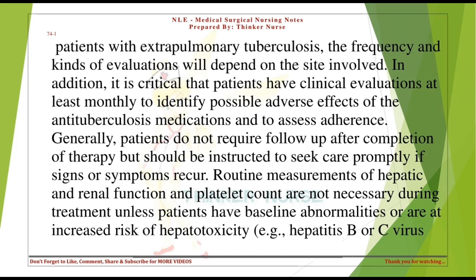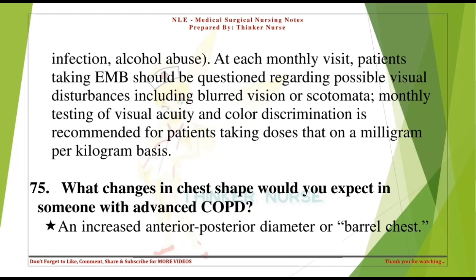Patients generally do not require follow-up after completion of therapy but should be instructed to seek care promptly if signs or symptoms recur. Routine measurements of hepatic and renal function are not necessary unless patients have baseline abnormalities or are at increased risk of hepatotoxicity. At each monthly visit, patients taking EMB should be questioned regarding visual disturbances including blurred vision or scotomata. Monthly testing of visual acuity and color discrimination is recommended for patients taking doses that, on a milligram-per-kilogram basis, exceed recommended levels.